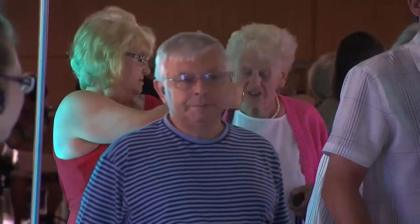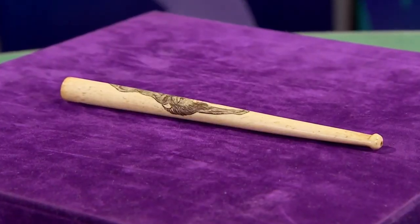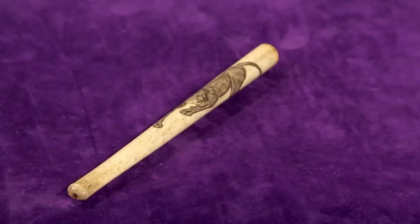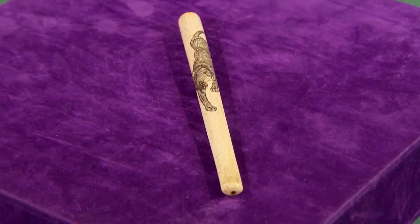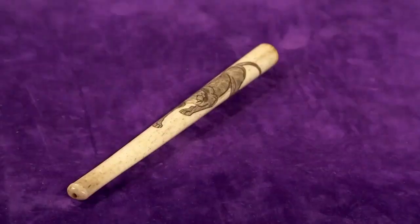Welcome back to Dickinson's Real Deal. Edwina's brought in a cheroot holder for David Tupman. Are you going to play the sweet little old lady card? Well, I want as much as I can get. I hope you don't use this, Edwina. Oh no, I don't smoke. Right, what have you brought in? Well, it is a cigarette holder, so far as I know - probably for cigarillos or small cigars. I've had it off a cousin a long time ago.